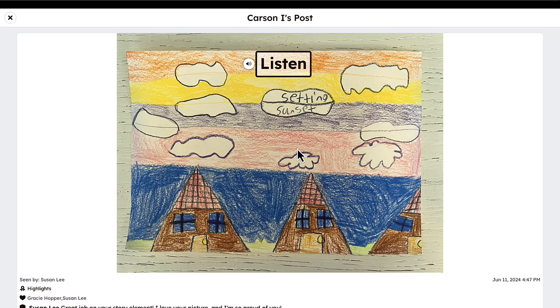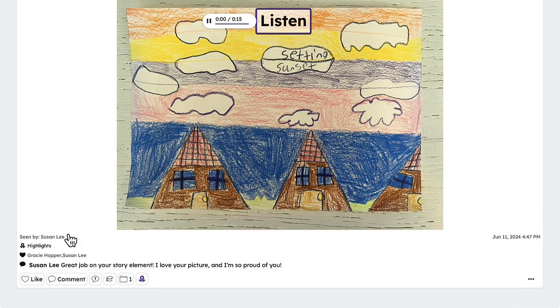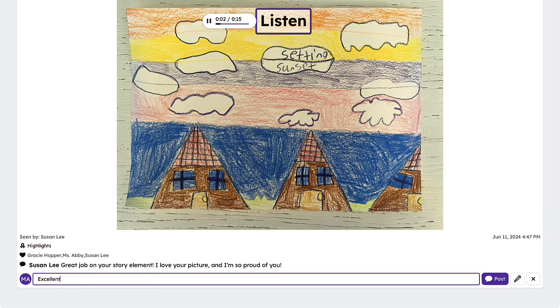The platform also supports teacher feedback, family comments, and student reflections, giving students an authentic audience that motivates them to take pride in their learning and share their portfolios confidently.